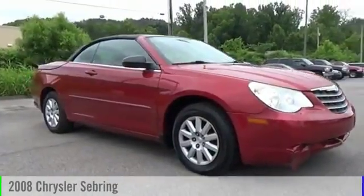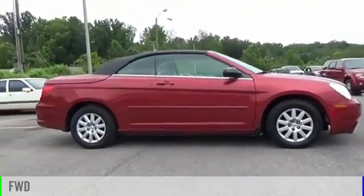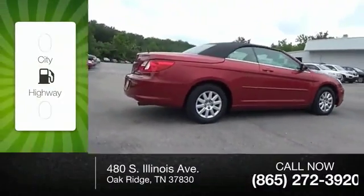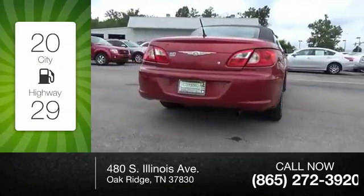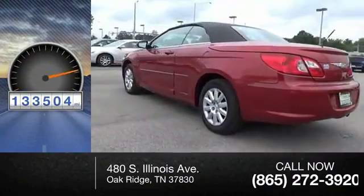The 2008 Sebring. This vehicle is powered by a front-wheel drive four-cylinder 2.4 liter engine — great fuel efficiency, saving you money by requiring fewer trips to the gas station. This vehicle has less than 135,000 miles.